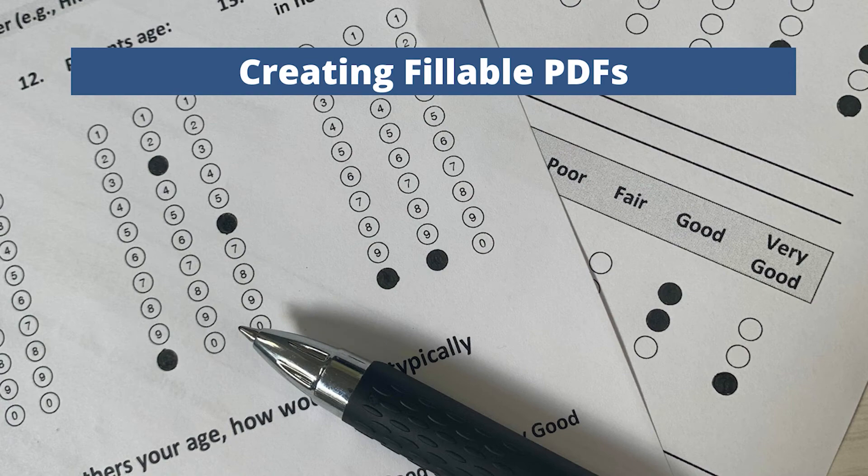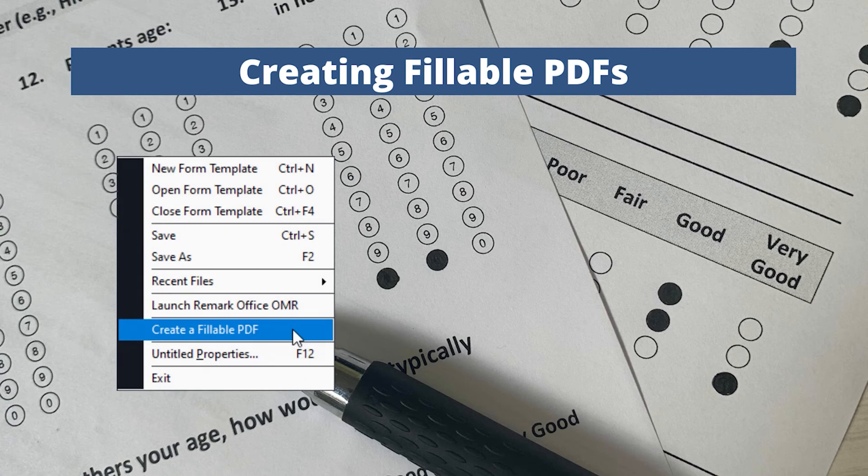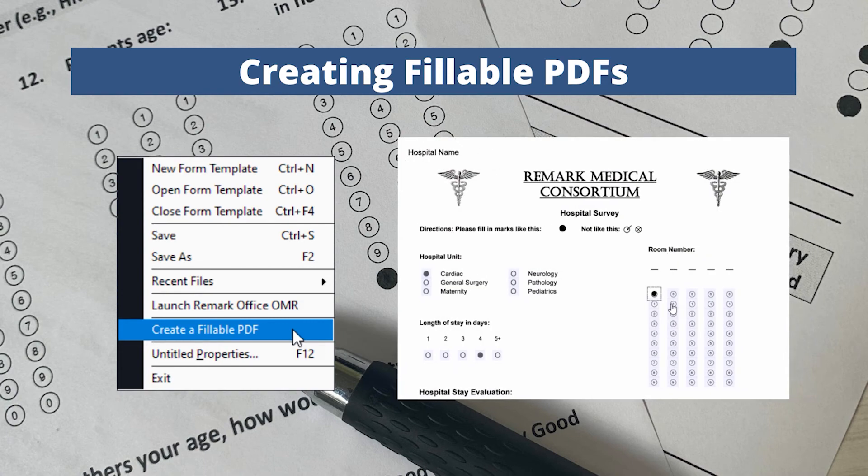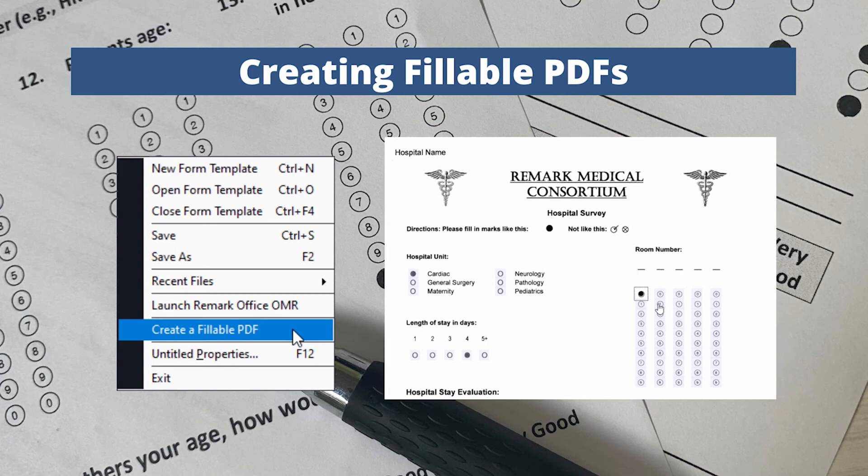Sometimes it's impossible to have someone fill out your forms in person. Now you can distribute your forms both in person and remotely. Simply save your templates as fillable PDF files for electronic distribution. Fillable PDF files are easily distributed to respondents via email or posted on a website, then emailed back to you for quick processing.